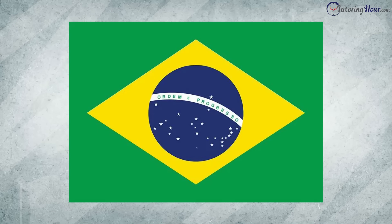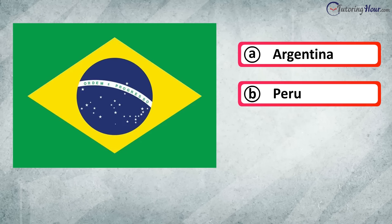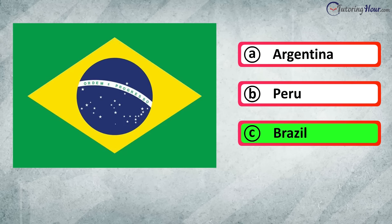Can you recognize the country from the flag? Is it A. Argentina, B. Peru, or C. Brazil? The correct answer is Brazil.